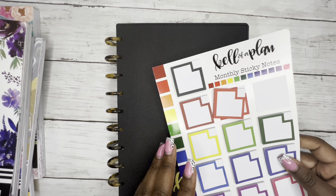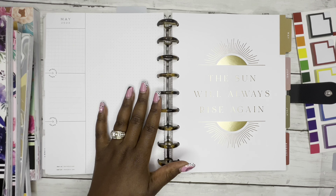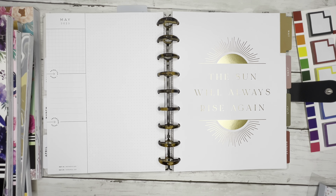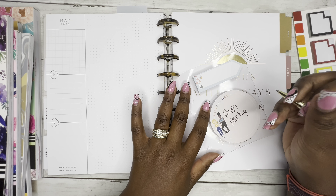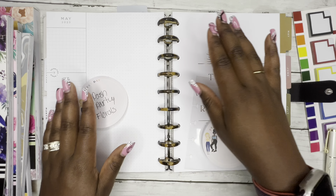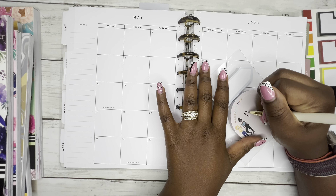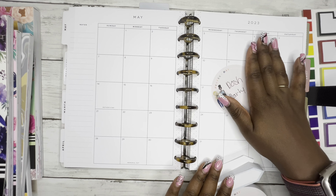Alright, next up is my catch-all planner. This is the week we're currently on. I have another week to go and then we're here. For my currently page, I think I want to do Posh Party Florals — yeah, that's going to be cute. And then for my monthly, because it's my birthday month, I'm going to do Posh Party as well. I usually don't match them, but I'm going to make them match for my birthday month. First time doing it!